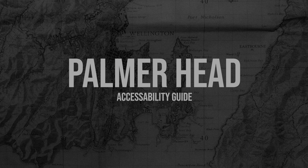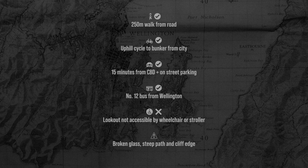The bunker is accessible by bus or by driving — it's only 15 minutes from the CBD. You can cycle if you want, but it's going to be an uphill trek. Walking is only 250 meters from the road to the bunker, and the lookout is not accessible by wheelchair or stroller. Be careful though, because there's broken glass, steep paths, and cliff edges close by.